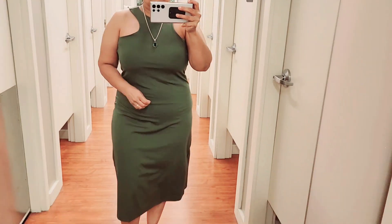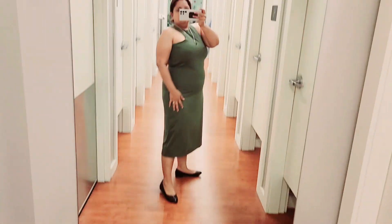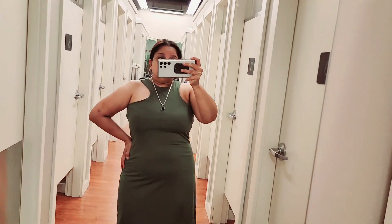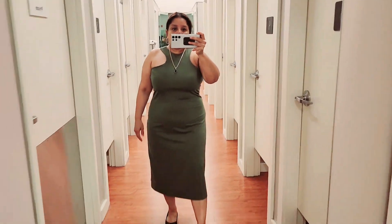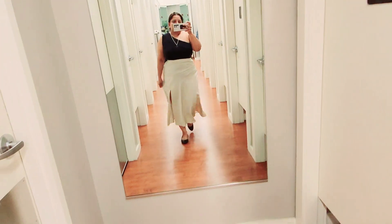This is the jersey razorback dress — great for a first summer outdoor event or going places. I really liked it, but it was a little pricey so I did not get it.